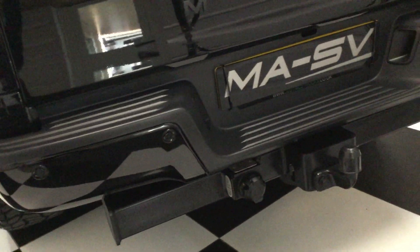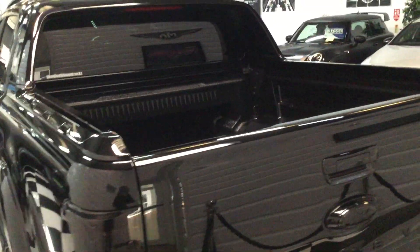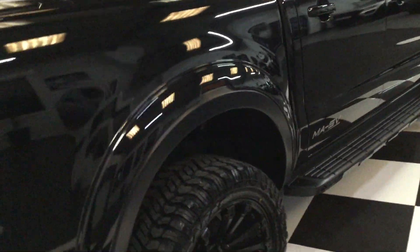Blacked-out badge, all gloss black camera below, gloss black handle, and the bumper to match. This one's got a factory-fitted tow bar — nice spec. If you did want a roller cover on the back, we can fit and supply those in various different styles.